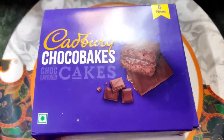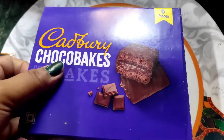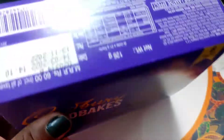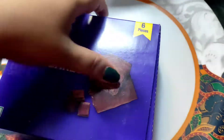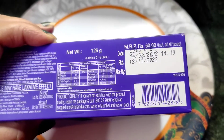Hello guys, welcome back to my channel. Today we are going to try Catberry Choco Bakes cake. I bought this cake online and this cake is just 60 — it used to be around 50. It has a total of 6 pieces and the expiry is mentioned already.